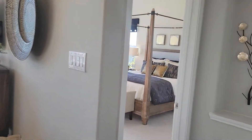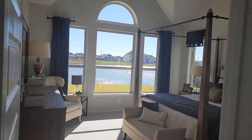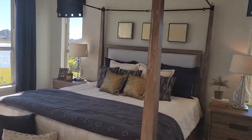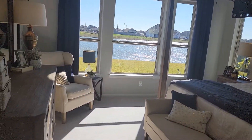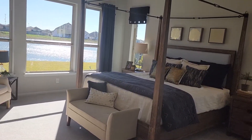Now off of the main living area we are walking into the owner's suite. This is king-size furniture — all of our floor plans, no matter what the size, accommodate king-size furniture and dresser drawers and a sitting area.